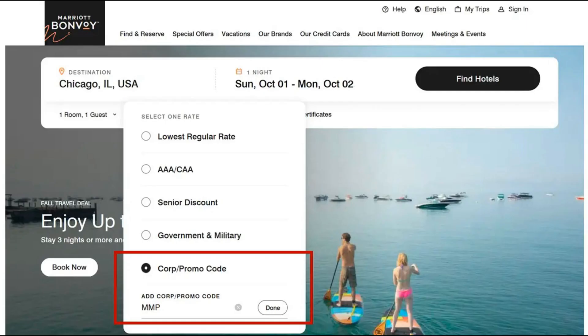Here's a quick example to show you how to book the rate, based on a sample search for a Marriott weekend stay in Chicago. Go to Marriott's booking site and click on the Find and Reserve tab on the upper left portion of the page. Enter the location you are traveling to and the travel dates, then click on the Special Rates drop down. Click the Corporate Promo Code button and enter MMP in the text field, then enter your destination and dates and hit Find Hotels.